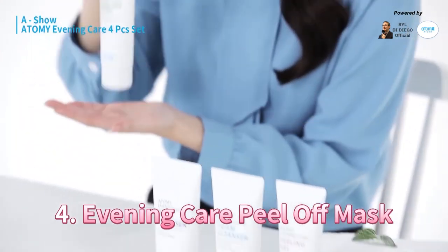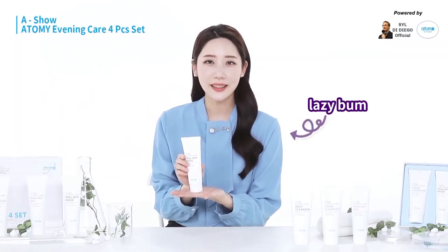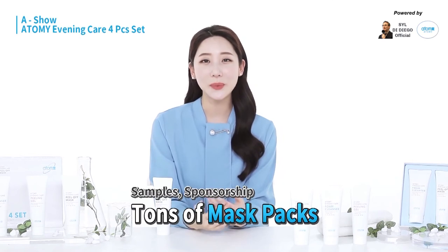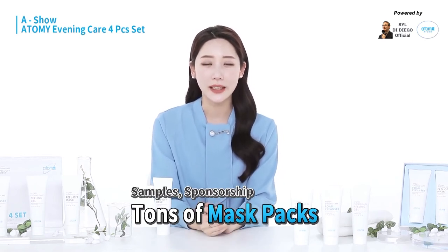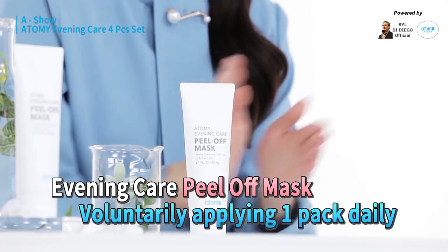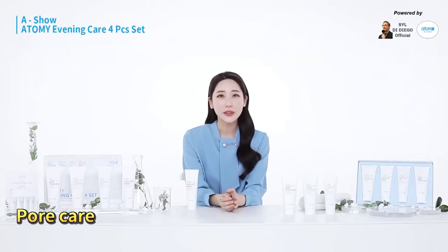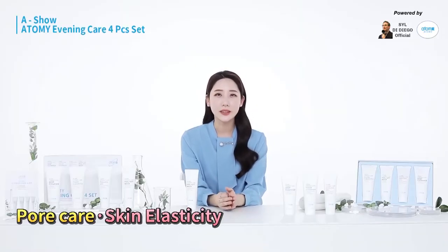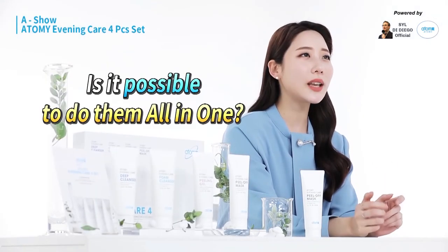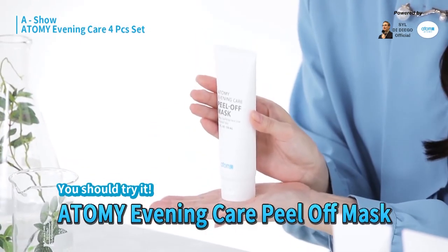The fourth item is Atomy's peel-off mask pack. In all honesty, I'm really bad with routines. I usually get a lot of sample packs while working on broadcasts, but I've never followed the one-pack-per-day rule. However, with Atomy's peel-off mask, I'm really willing to use one pack per day. I care a lot about my pores and skin elasticity, and I want to improve my skin tone too. Is there anything that can do all of this at once? Anyone who is asking themselves the same — please try this peel-off mask pack.